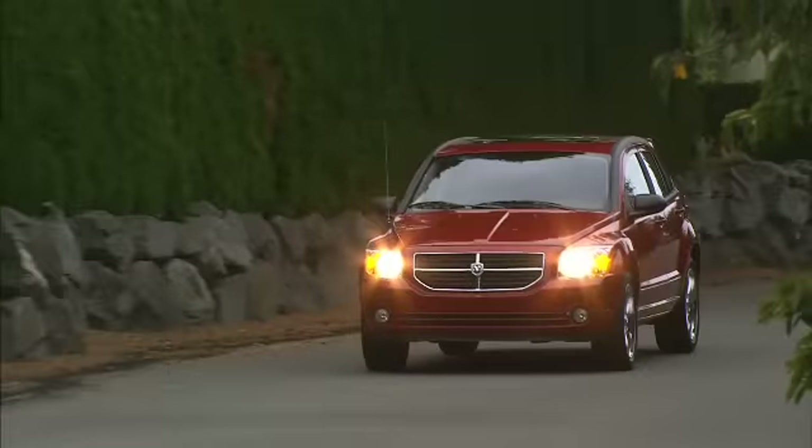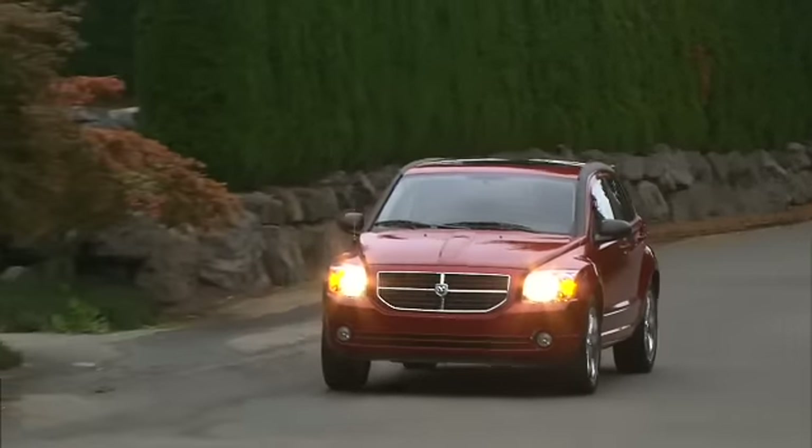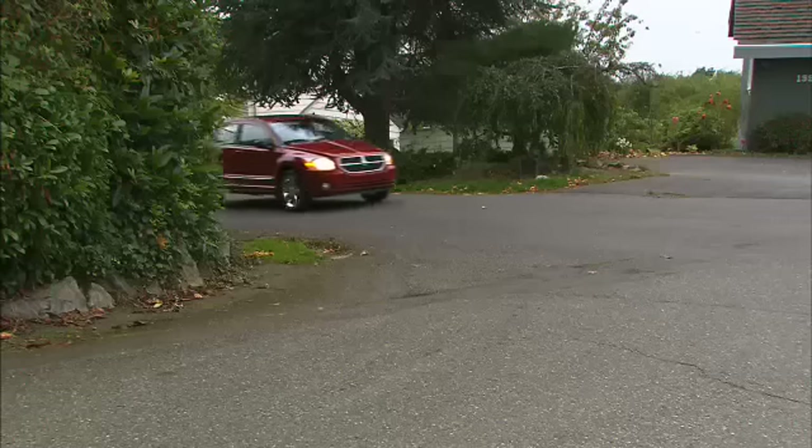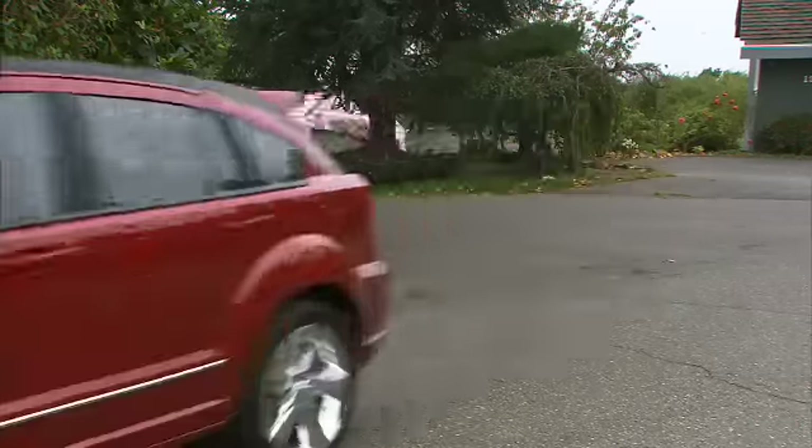This tester stickers for $24,400 before incentives. Dodge packs some unique features into this refreshed hatchback that few other vehicles have, making the Caliber a useful choice.